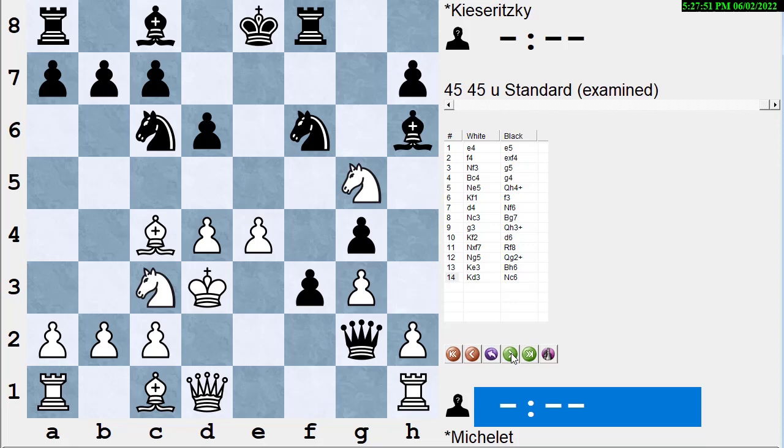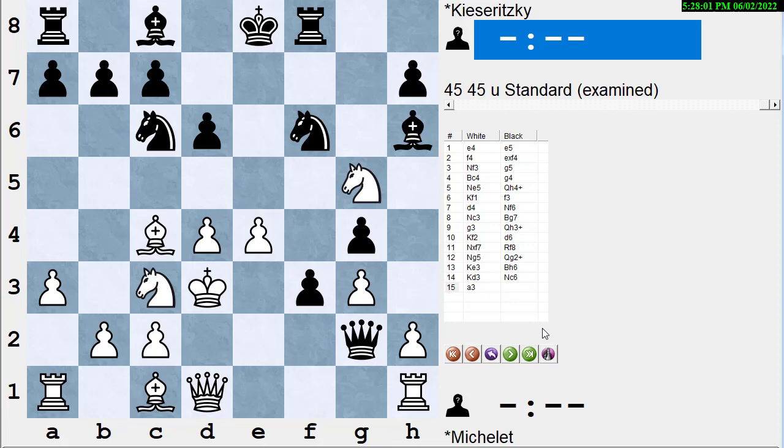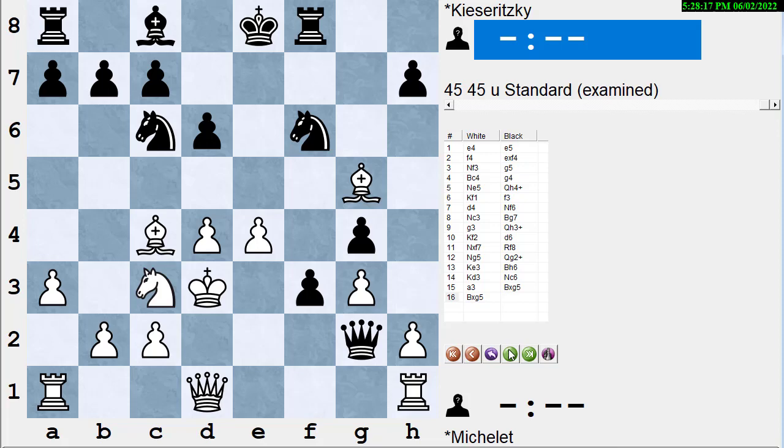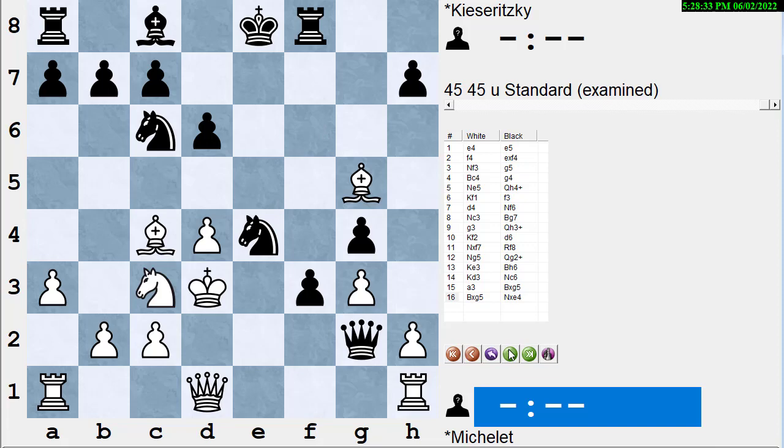White needs to save the knight and moves the king again to Kd3, allowing the bishop on c1 to guard the knight on g5. I believe this was all book — a crazy opening line. Black plays Nc6. If white isn't watching for checks, captures, and threats, black will play Nb4 check and when the king returns to e3, Bxg5 is checkmate. So black is actually threatening checkmate in two with Nc6. White plays a3, simply stopping that Nb4 check.